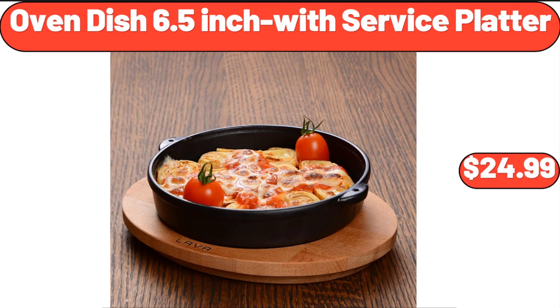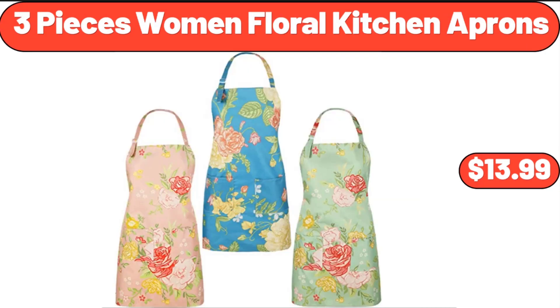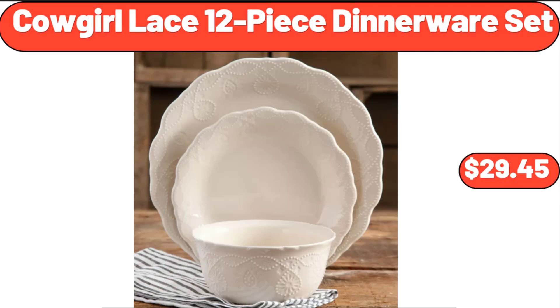Oven Dish 6.5-Inch with Service Platter, $24.99. 3-Piece Women's Floral Kitchen Aprons, $13.99. Cowgirl Lace 12-Piece Dinnerware Set, $29.45.